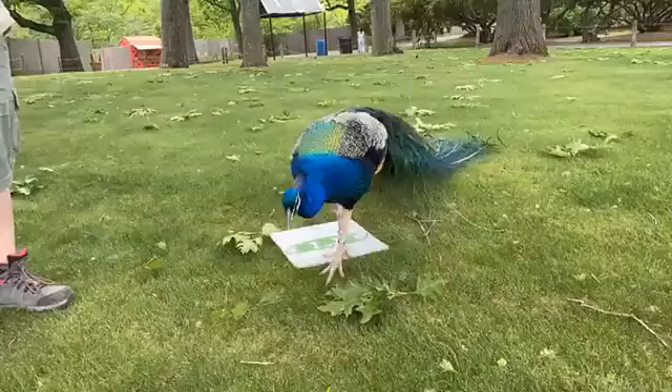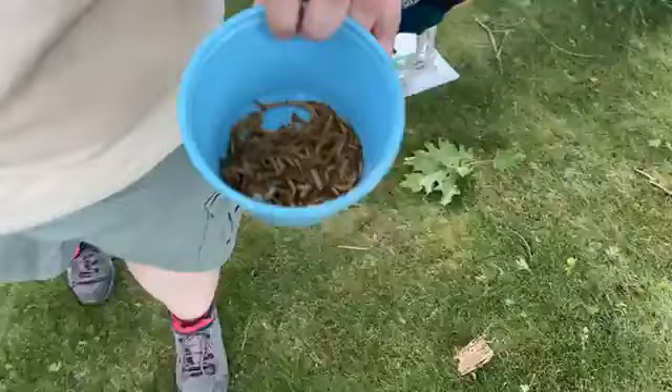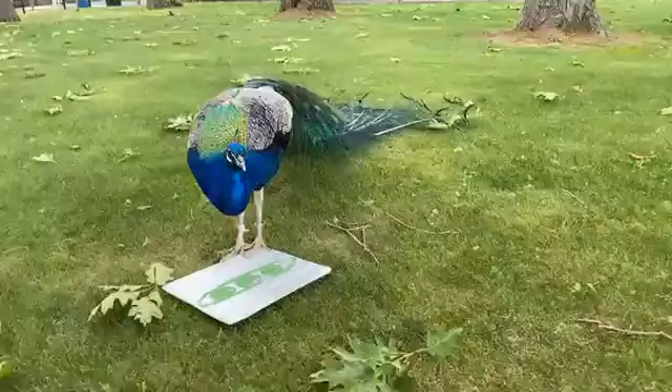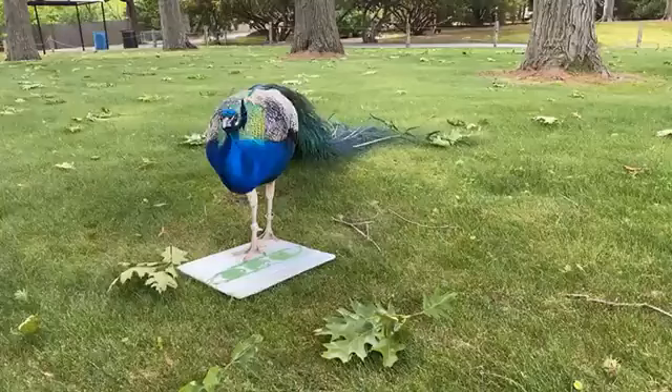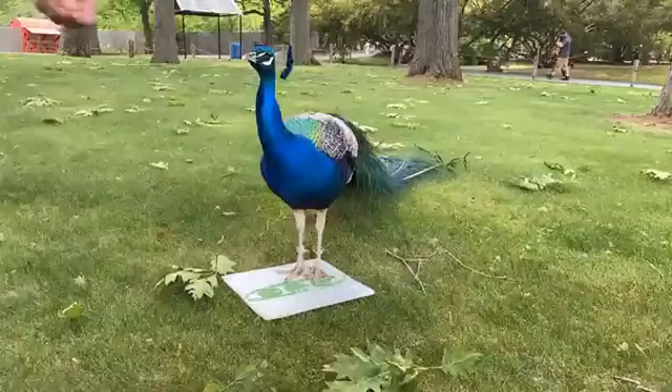Do you feed them special treats for training purposes? Yeah, so for training they are getting mealworms and crickets. They love bugs. Normally they get a pellet, like something you'd feed chickens, and they get greens. In the wintertime they'll also get meat in addition to that. Peacocks are omnivores, so they will eat pretty much anything they come across. And they use all that extra protein in the winter to grow their beautiful tails.